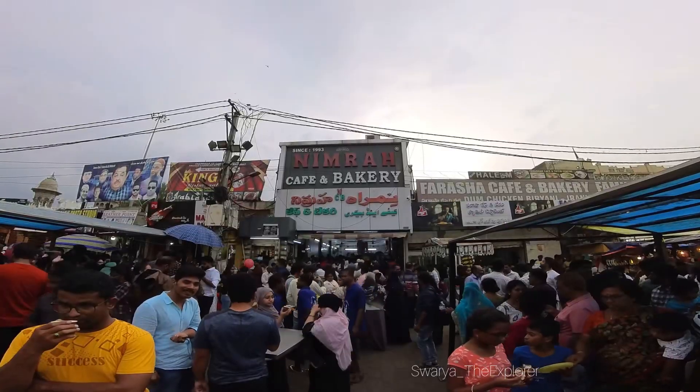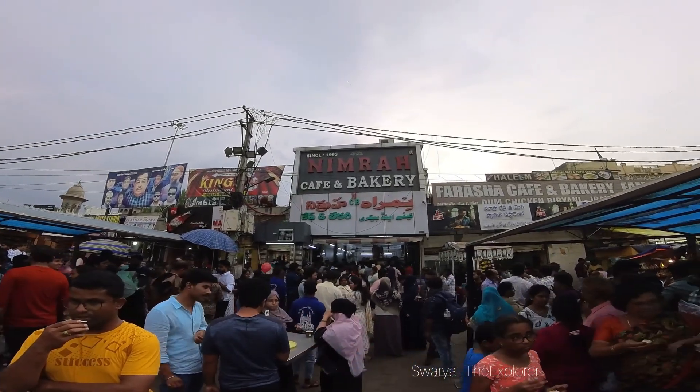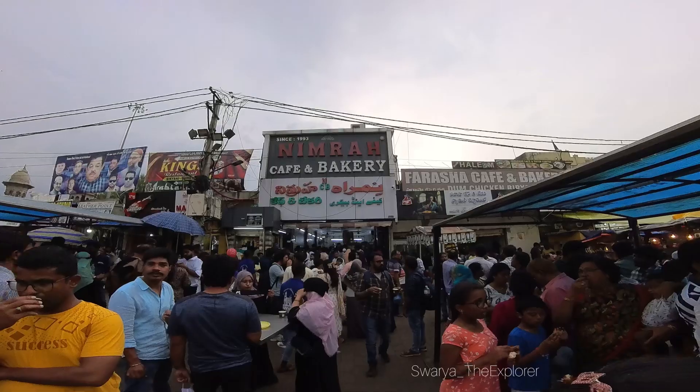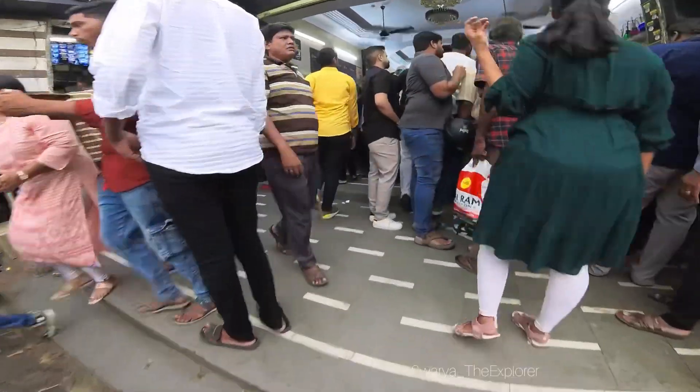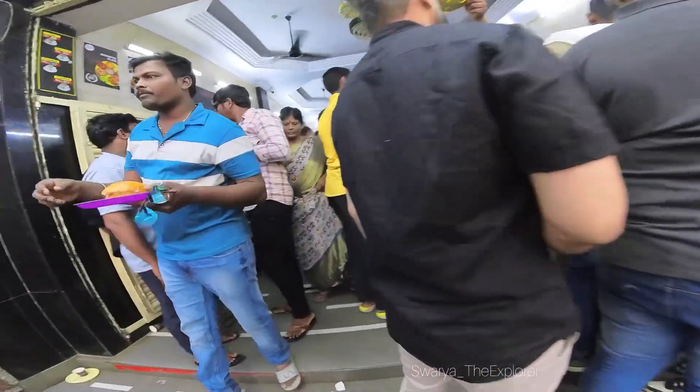You can buy Attar perfumes here — it is about 100 rupees. The Nimrah coffee bakery shop is very famous in this area.